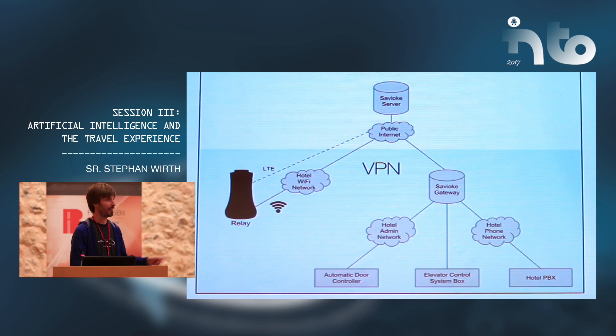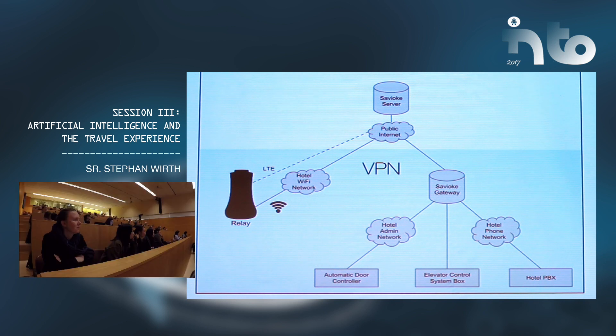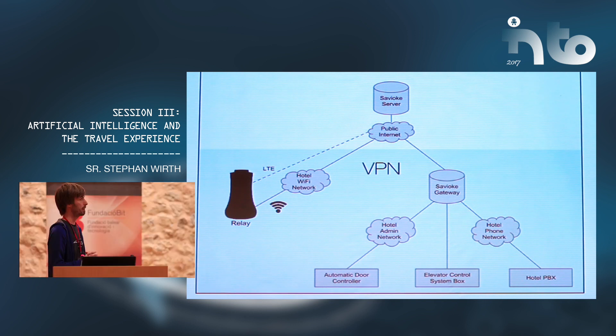This is the engineering slide. There's more to the whole system than just the robot, because the robot needs to talk to the elevators, to the phone system, and sometimes to automatic doors. When we install the robot, we bring the robot itself and the docking station, but also a small computer that we hook up to the hotel's network connecting to the phone system. We've also developed elevator control systems to hook up old and modern elevators — we've developed electronics to handle all kinds of elevator systems.